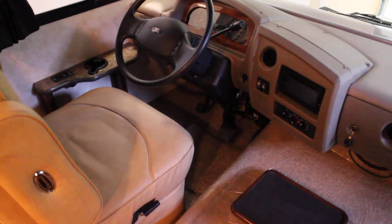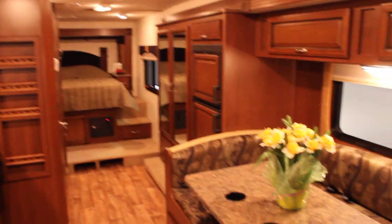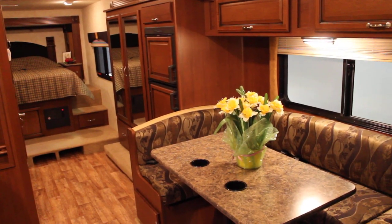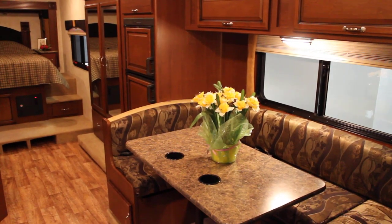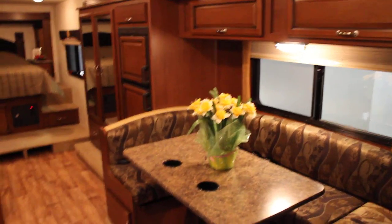And we have a very spacious cockpit. That's our walk through of the 28F floor plan by Fleetwood. Feel free to visit us at www.BellaVistaRV.com for additional photos and videos both on our YouTube channel and BellaVistaRV.com. Thanks and have a great day.